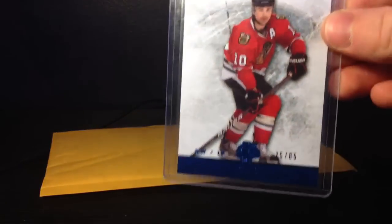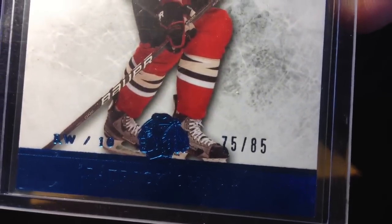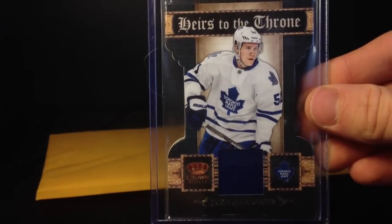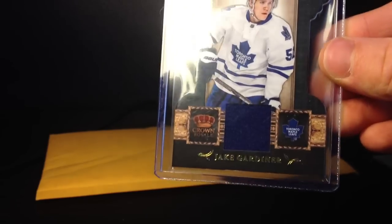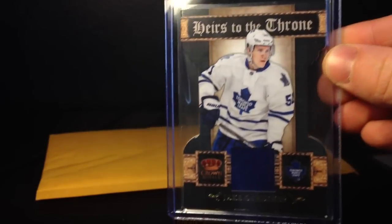And now into the cards I got yesterday — a trade off of SCF. I got this Patrick Sharp; this is 12-15 Artifacts sapphire, numbered 75 of 85. That will be for trade or for sale. And the other card I got was a Heirs to the Throne of Jake Gardner — pretty cool, it's a die-cut jersey kind of thing, not numbered, it's from 11-12 Crown Royale. He had a goal last night in the Leafs game. Sadly, they lost and they're down to the Bruins.